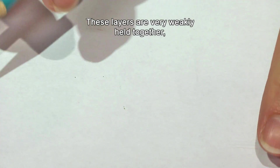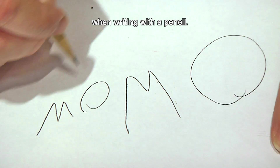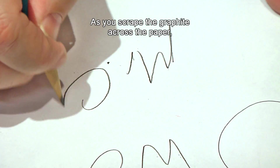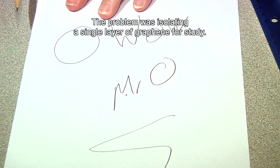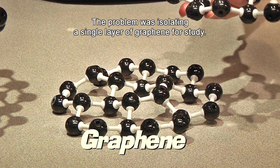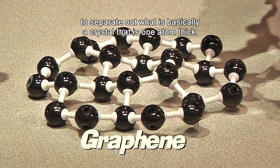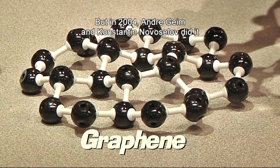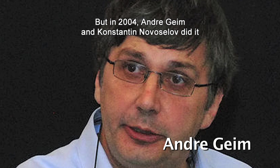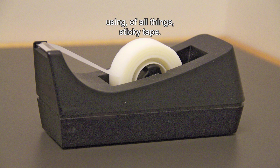These layers are very weakly held together, so they easily split apart, which most of us have experienced when writing with a pencil. As you scrape the graphite across the paper, you leave behind many layers of graphene. The problem was isolating a single layer of graphene for study. Most scientists used to think it was impossible to separate out what is basically a crystal that is one atom thick. But in 2004, Andre Geim and Konstantin Novoselov did it using, of all things, sticky tape.